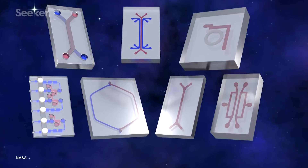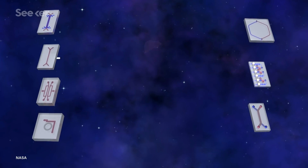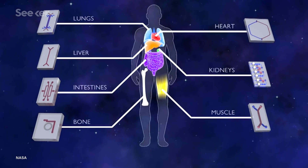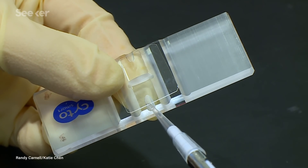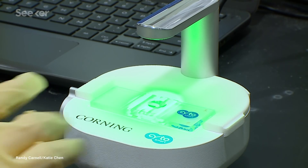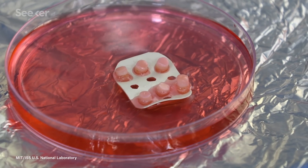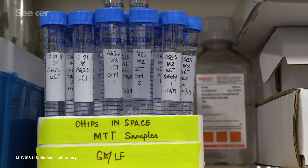These tissue chip models provide an efficient way to study the mechanisms behind disease and test potential new treatments. One tissue chip study is investigating how microgravity and other factors affect kidney function, since kidney problems occur more frequently in astronauts. Another study is using tissue chips to model the lungs and bone marrow to analyze how the immune system responds to infection in microgravity.